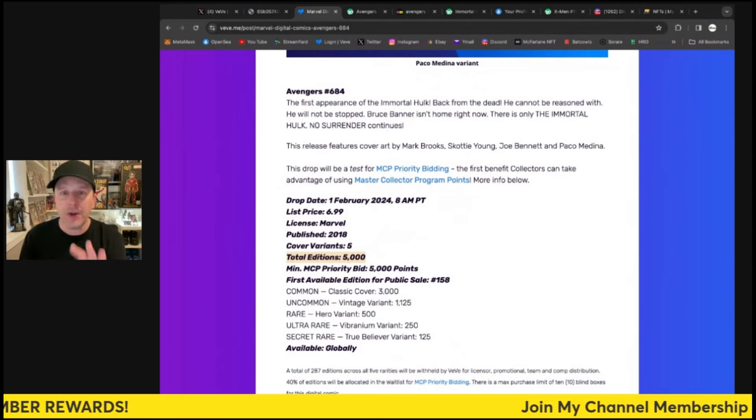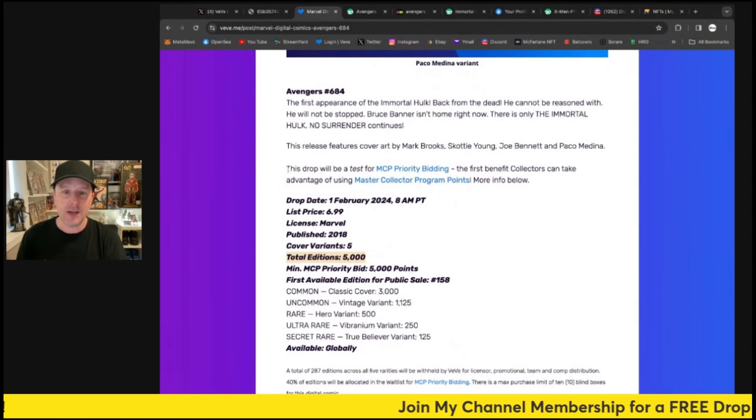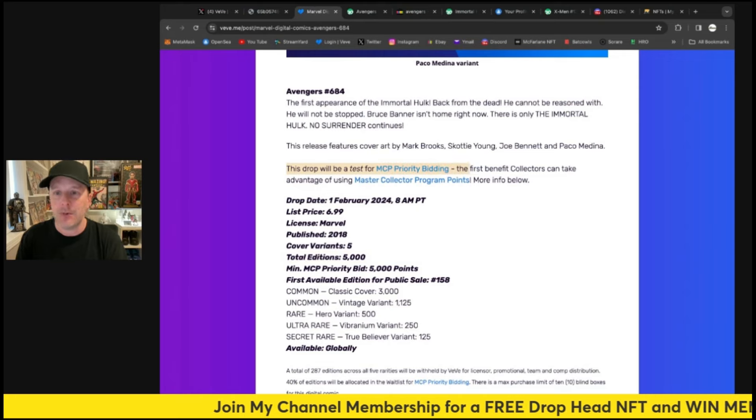Check this out — this is pretty awesome: 699 and a 5,000 edition size. So this is quite something. Here's the breakdown for the MCP — this drop will be a test for MCP priority bidding, the first benefit collectors can take advantage of using the Master Collector Program points.